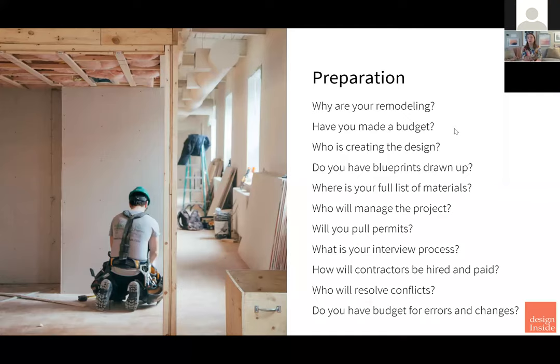Who's managing the project? Who's going to make sure the tile is there when the backsplash installer is in? Who's coordinating when the countertop is getting measured — is the sink template there? Will you pull permits? What's your interview process? How will contractors be hired and paid? Who will resolve conflicts? It's going to come up — something will happen. And do you have budget for errors and changes? I always tell people to budget about 20% for things going wrong — human error, something is shipped broken. Anticipate something will go wrong.